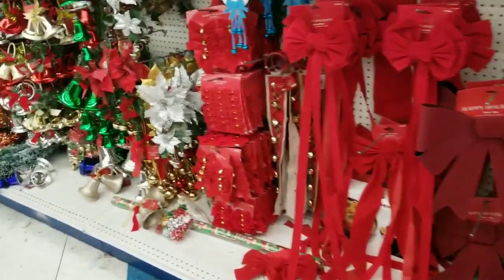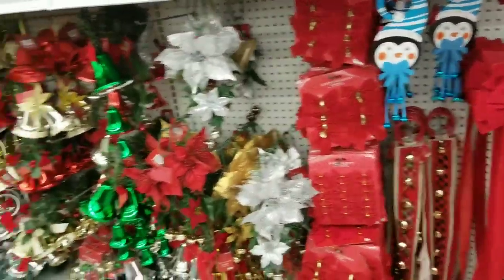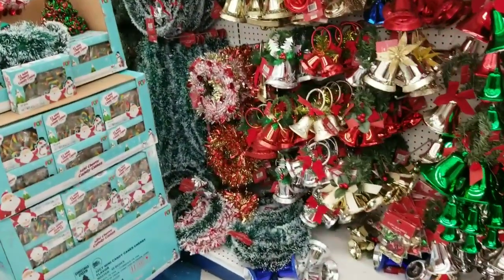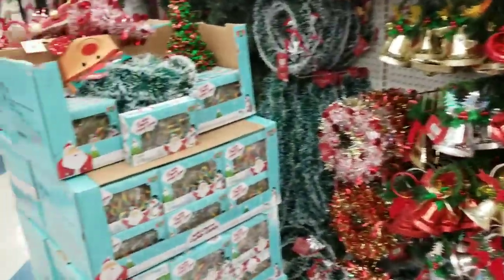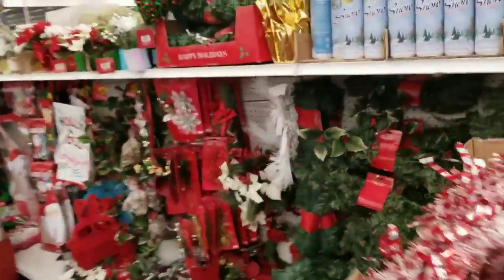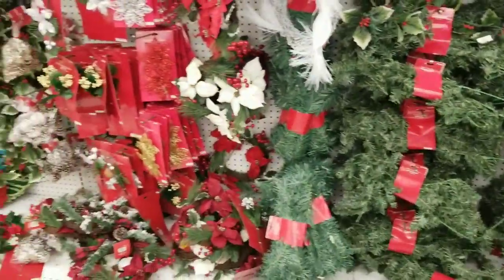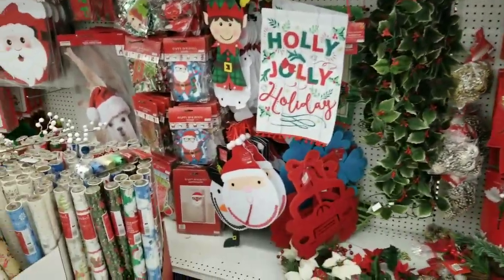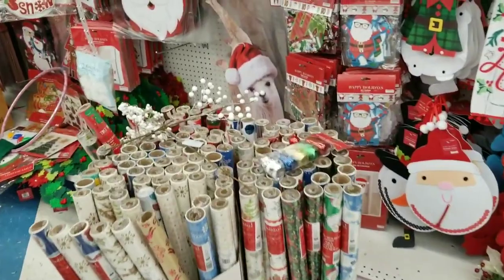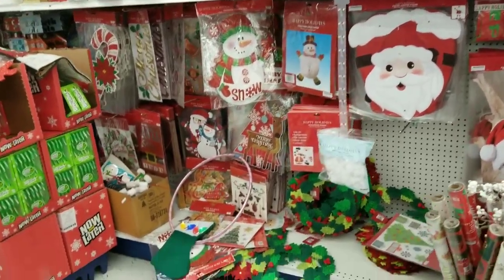Those items were worth showing. It's a different selection than what you find at Dollar Tree. You've got your bales, some snow up there, greenery, more wrapping paper, banners, and some wall decor.